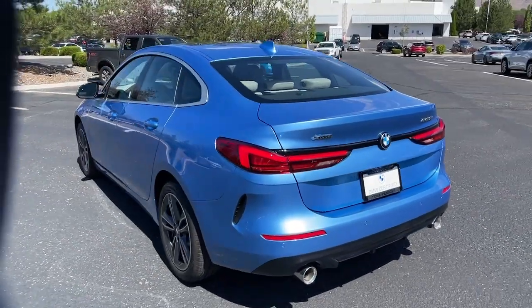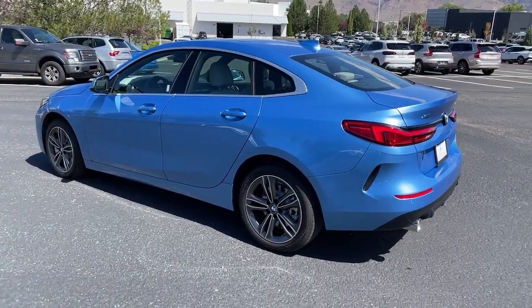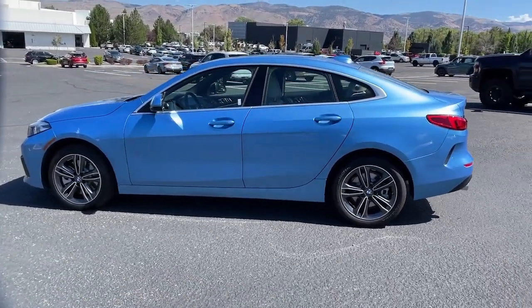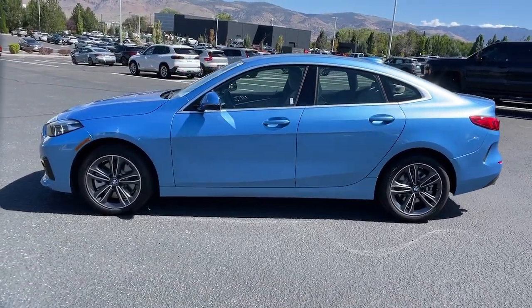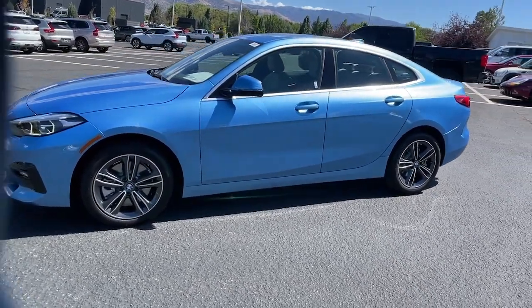These are just some of the great options this vehicle comes with: heated steering wheel, pre-collision system, panoramic roof, lane departure warning, navigation system, keyless entry, all-wheel drive, heated driver seat, lane keeping assist, and keyless start.